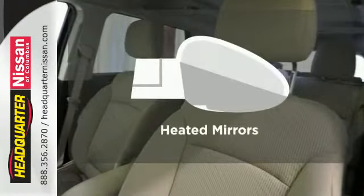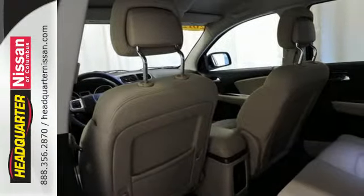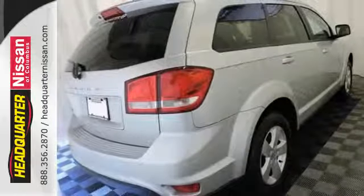Heated mirrors improve visibility in frosty weather. Why make sacrifices when you can have it all with this incredible Journey? Come in for your test drive today.